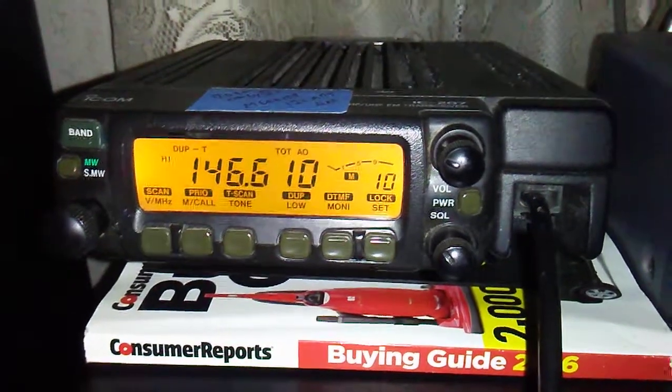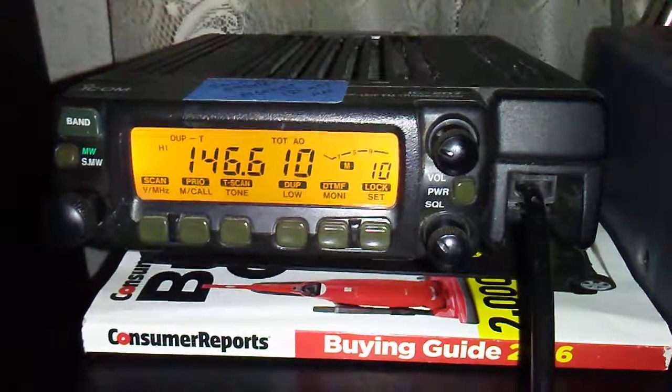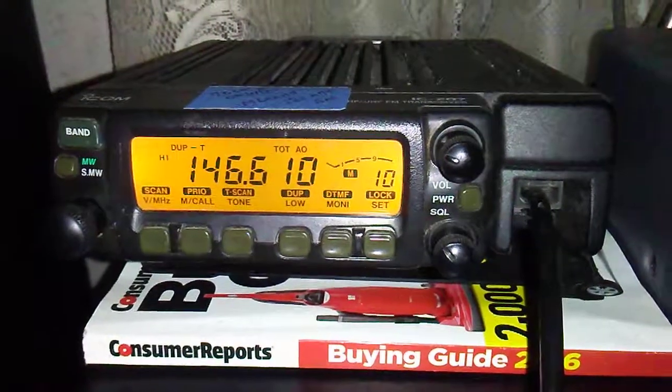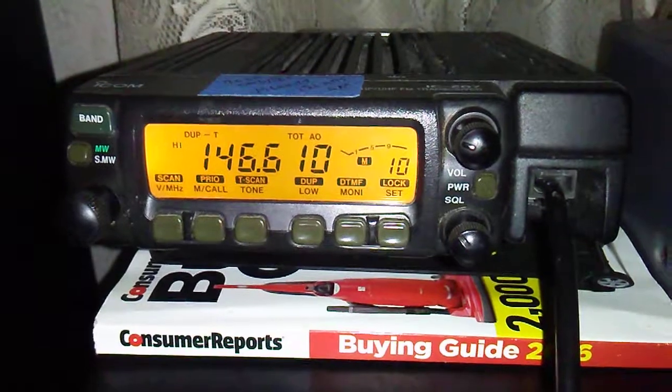But other than that, it's got tone squelch. I can tell you it's got at least 100 channels. I programmed a bunch of them in.